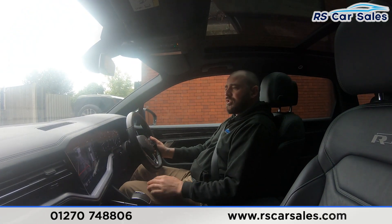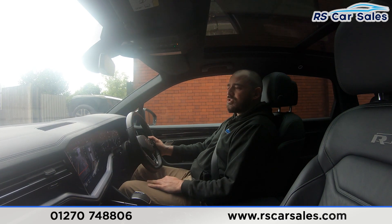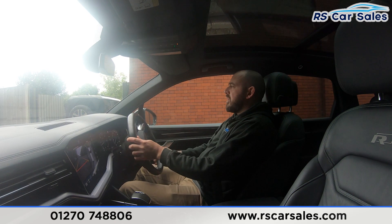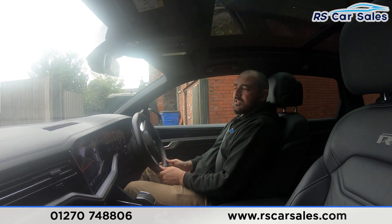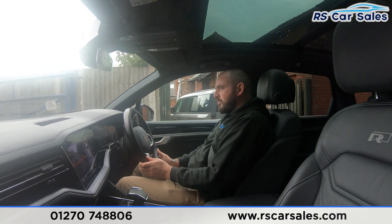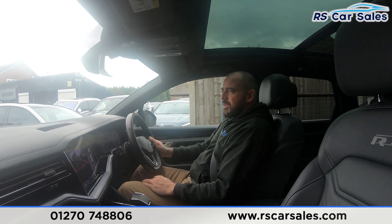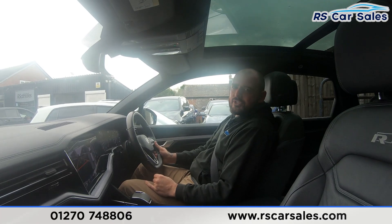Straight into reverse — you'll be able to see the rear reversing camera on screen here with the 360 display. Back into drive. If you've got any queries or unanswered questions about this vehicle do not hesitate to contact the sales team here at RS Car Sales. But that's all from me today — cheers.